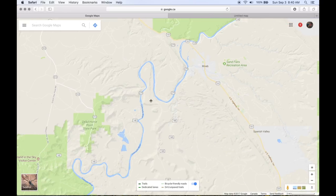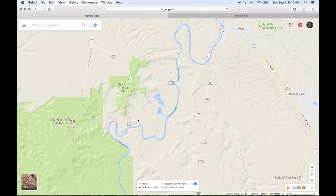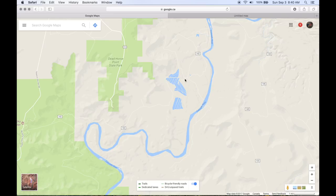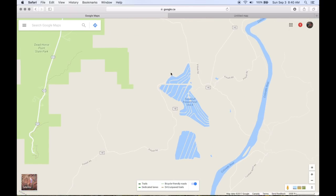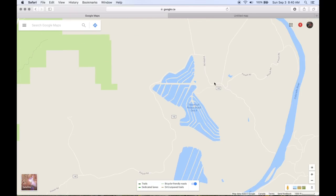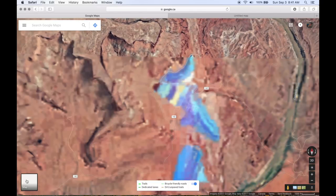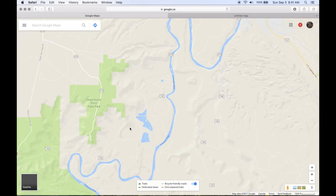I'm going to follow 279 out — it looks like there's some kind of refinery or mining operation. I don't know if it would be possible to bike through there or not. It is labeled 142 — the potash pond. Maybe we'd be able to get through there, I'm not too sure. We'll deal with that later.